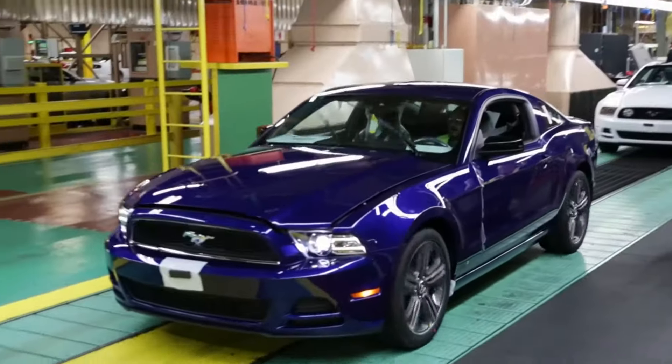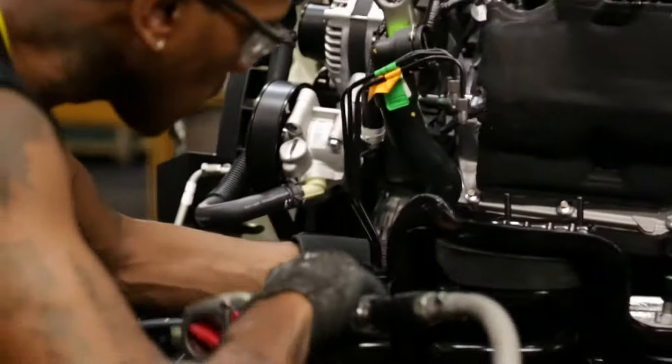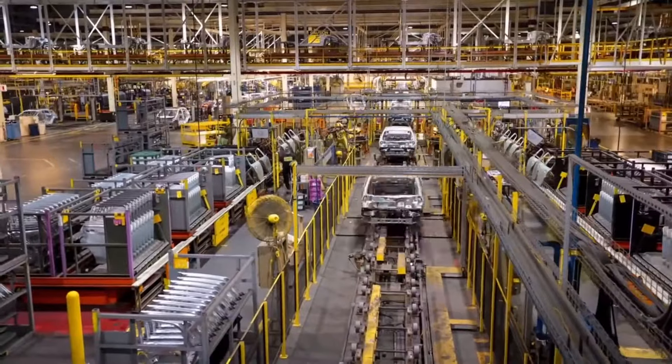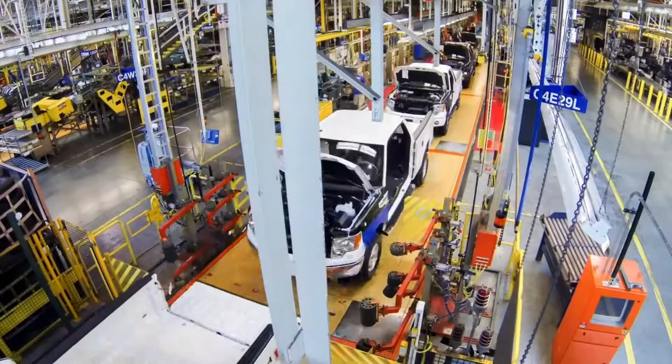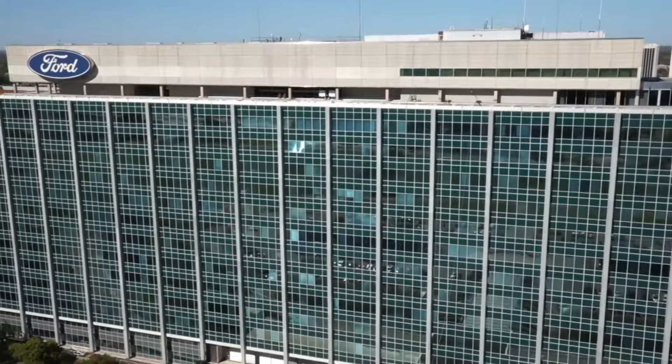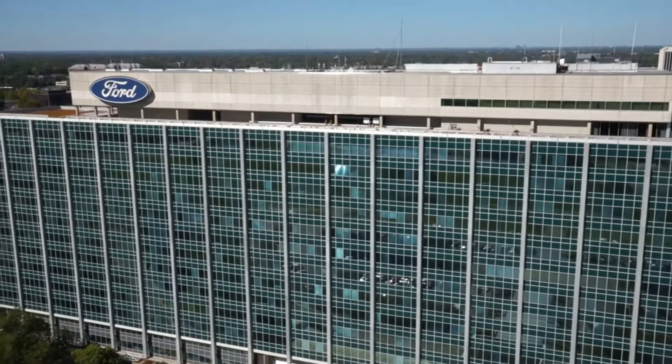2013: About 16 Ford vehicles are built every 60 seconds around the world. The average assembly line runs more than 8 miles, and some run more than 20. Ford facilities create 47% less carbon dioxide than in 2000. On October 7, 2013, Ford celebrates the 100th year of the moving assembly line.